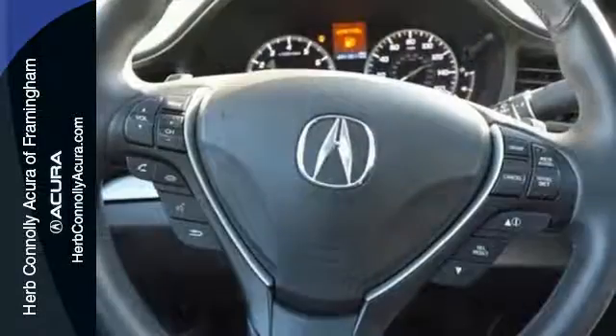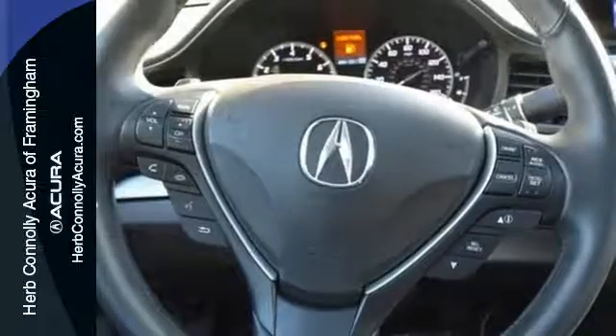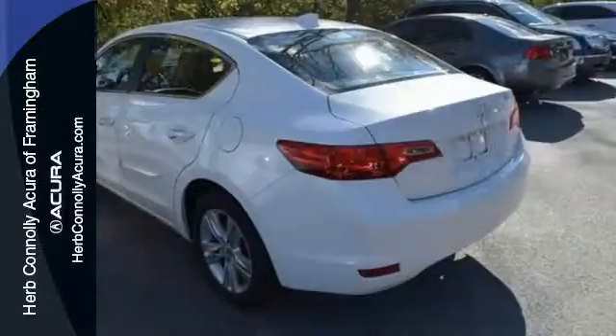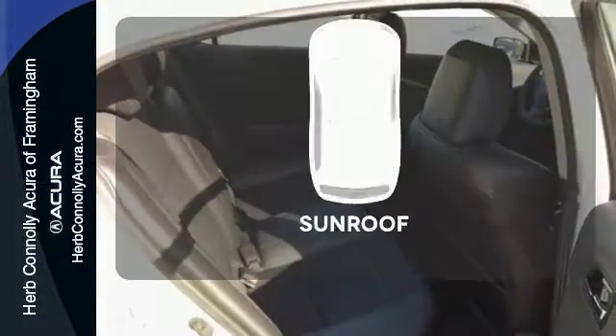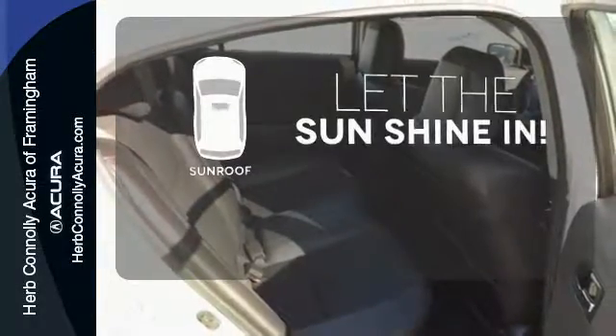And speaking of safety, the ILX comes standard with vehicle stability assist, electronic brake distribution, and dual stage front, front side, and side curtain airbags. Let the sunshine and fresh air in with the sunroof.